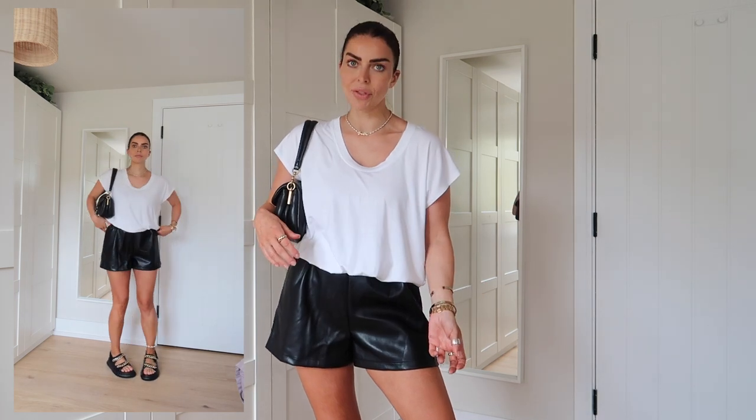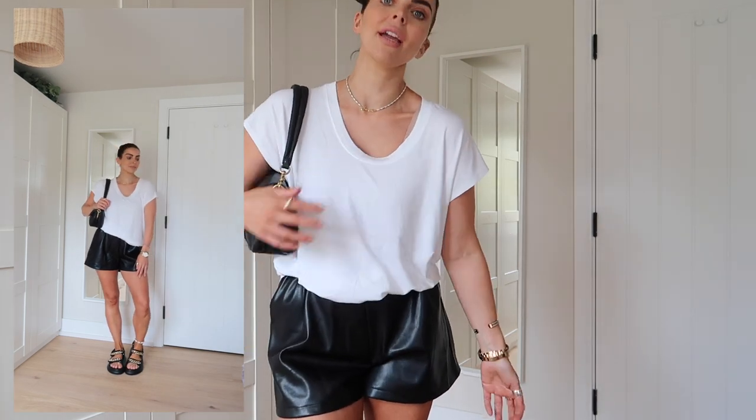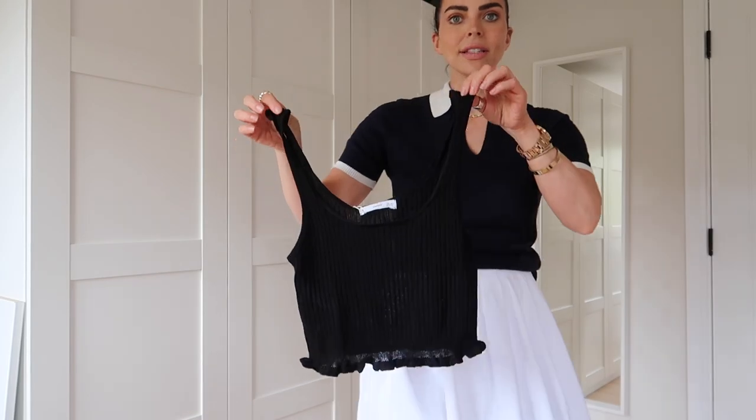Here's the t-shirt on — just the most slouchy but also flattering fit. It's not a material that clings to everything, it just feels so comfortable. I've tucked it in but it's super loose so you could wear it any way you like. I've tucked it into these leather shorts — it fits and hangs so nicely, which is essential for a summer t-shirt. I'm going to order this in another white because I feel like I need two of these, and I'll also check what other colours they have.